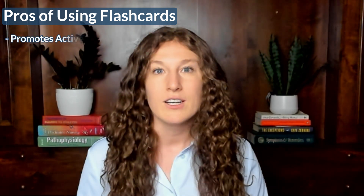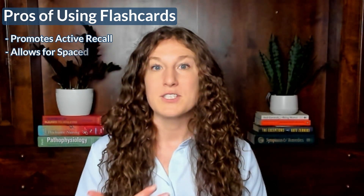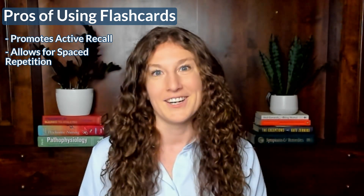There are a lot of pros to using flashcards when you're studying. It promotes active recall — you're actively retrieving information from your memory instead of reading passively. It also allows for spaced repetition, which is a hugely important skill for any kind of long-term learning. I use spaced repetition in all of my studying, and flashcards are great for allowing you to go back to subjects over and over and check your understanding.